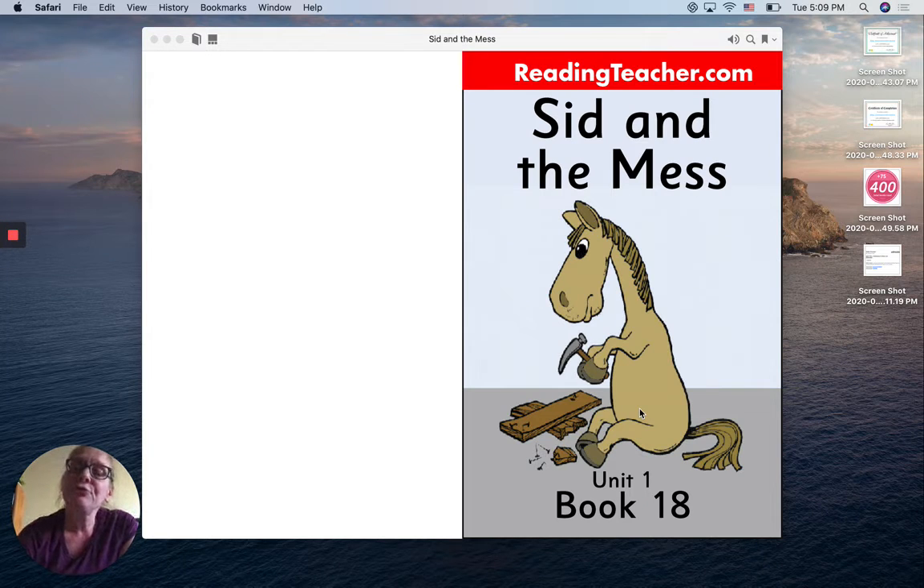Hi, friends. It's time for us to read together again today, and today's story is called Sid and the Mess.